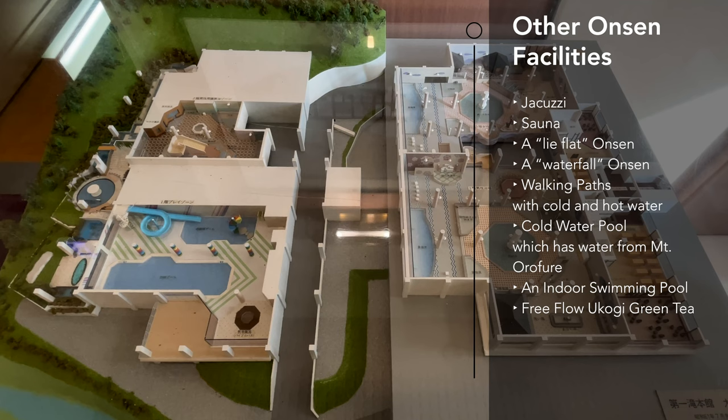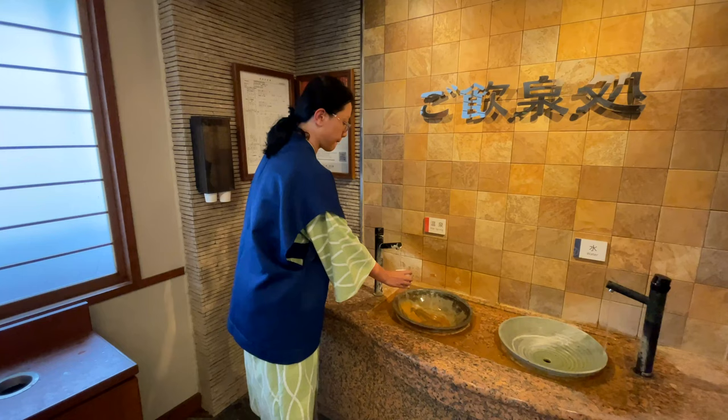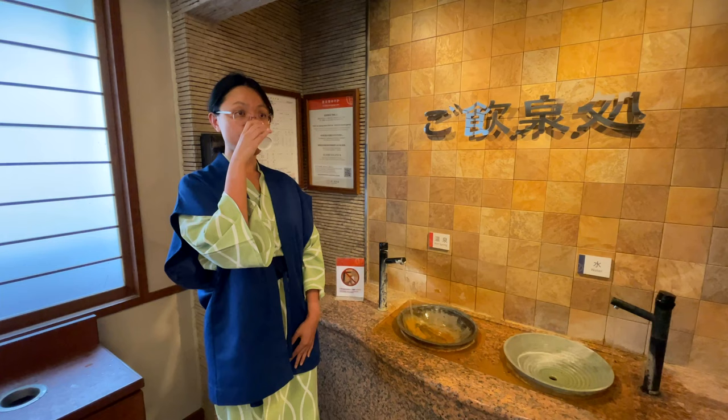After we were done using the onsen, we stopped by the ryokan's onsen drinking fountain and drank a small cup of onsen water each. The onsen water is said to have health benefits, and it actually tasted okay. It didn't have a strong sulfur taste, which was good.